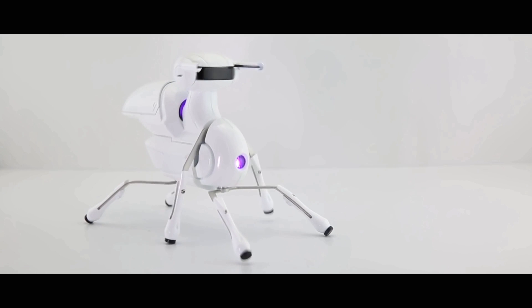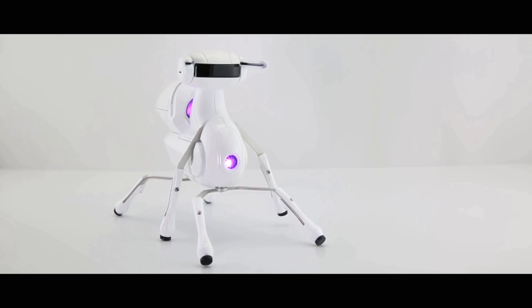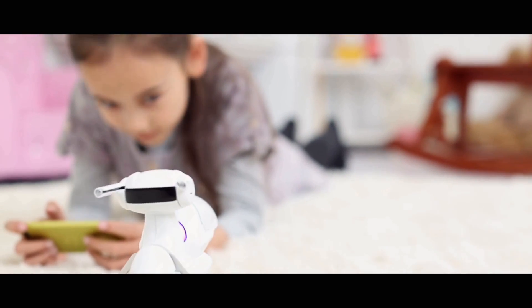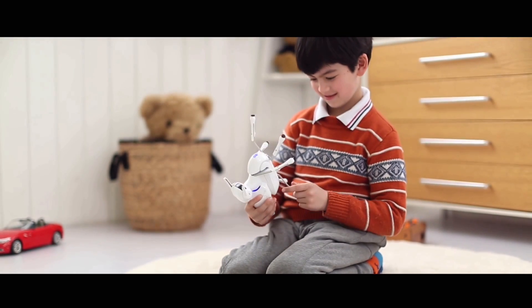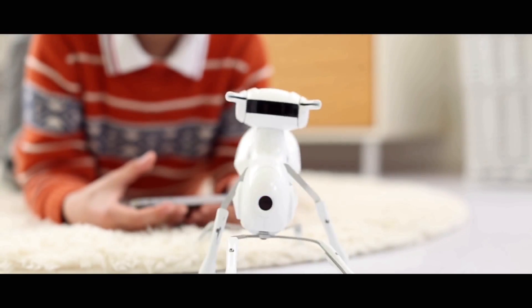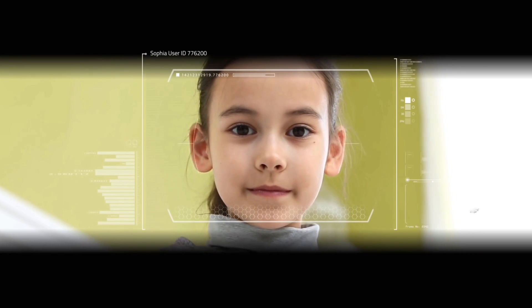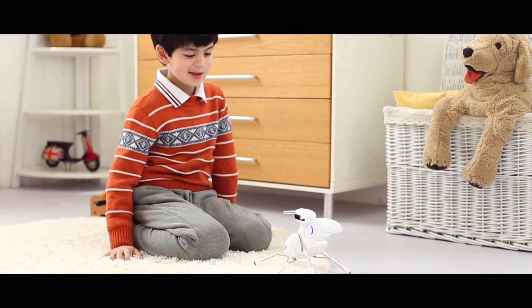Introducing Antbo, a $59 robot anyone can adopt. Antbo is an affordable, educational, and easy-to-assemble robot. It takes less than an hour to assemble and will teach you about robotics. Antbo has six legs and walks just like an ant, plus it is also a robot. Ant plus robot equals Antbo.